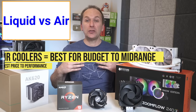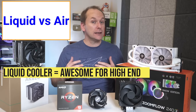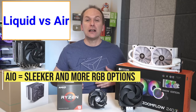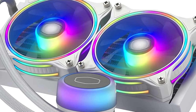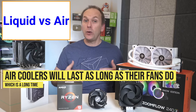The first consideration is price. Air coolers at the budget and mid-range give you more price-to-performance than liquid coolers simply because the price floor for liquid AIOs is higher — they're more expensive to produce. The second thing is overall performance. At the high end, liquid coolers will outperform air coolers, although the big air coolers we'll recommend are fairly close in terms of high-end cooling performance. The next thing is aesthetics — liquid coolers tend to be sleeker and less bulky, and they come with better-looking RGB and even LCD features, so they're typically the choice if you want to show off your build.